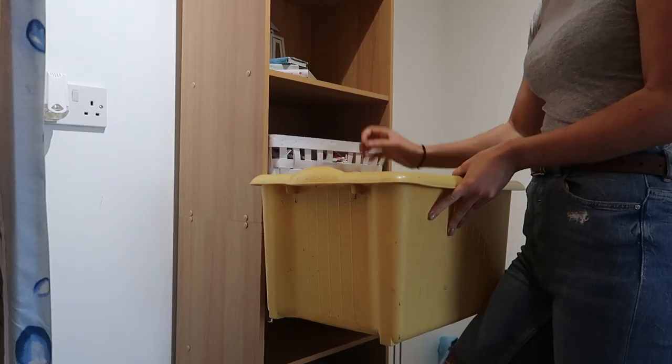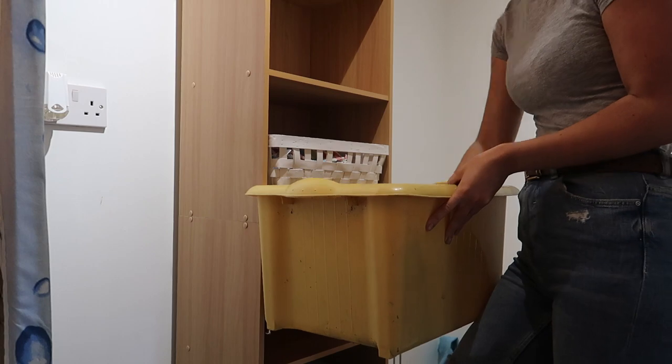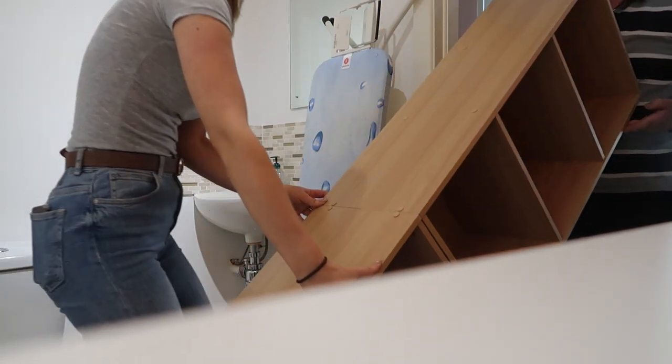I then went ahead and decided I would just completely empty out the room, take it all out, and see my blank canvas — how exactly I wanted everything to go, what colours I wanted where, and what type of furniture I wanted to add into the room.